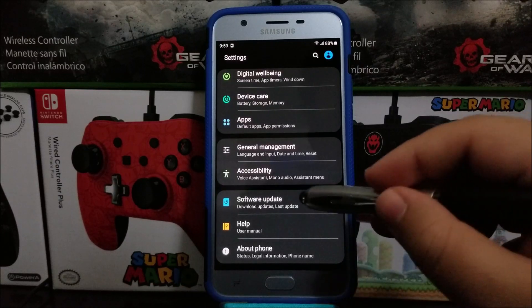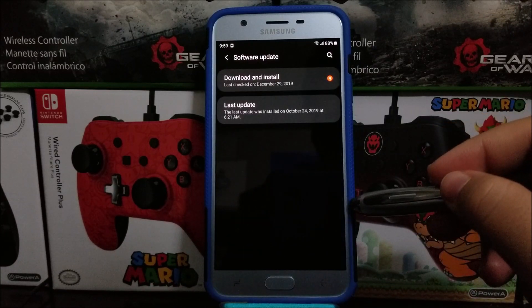So now let's go back, tap where it says Software Update, and tap where it says Download and Install.